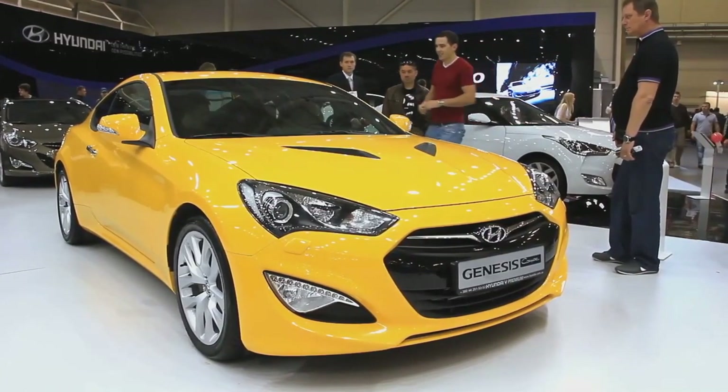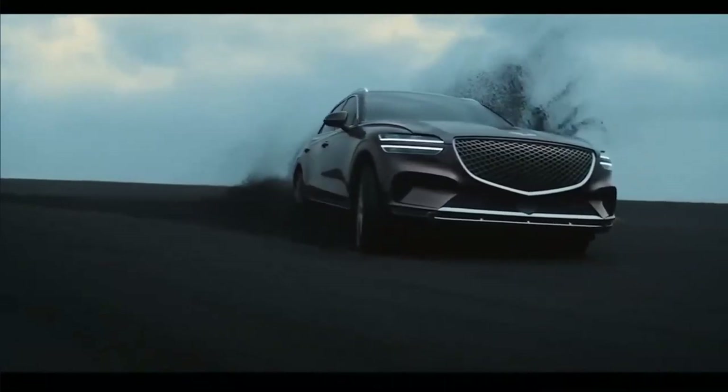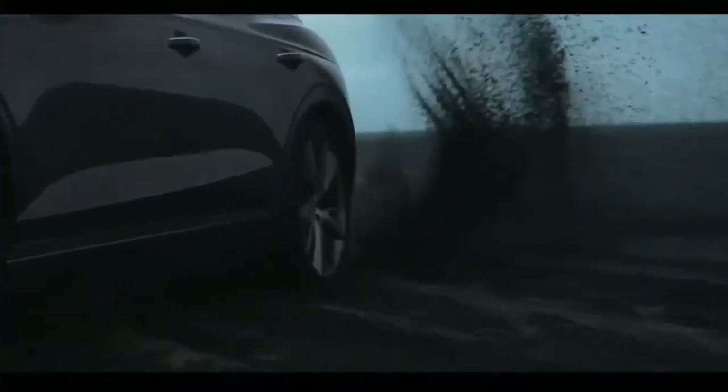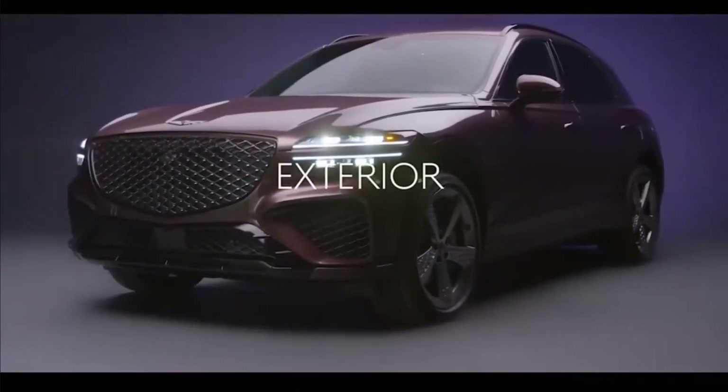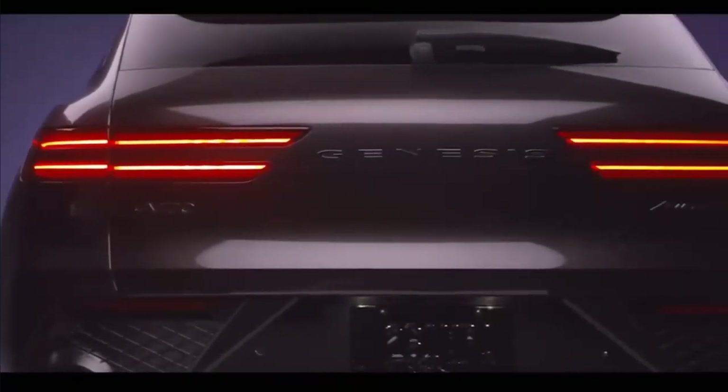Genesis GV70 Expert Review. We adored the Genesis brand's first compact sedan enough to name it our 2019 Car of the Year. When the Korean luxury automaker applied a similar formula to the compact luxury SUV segment with the GV70, we named it our 2022 SUV of the Year.